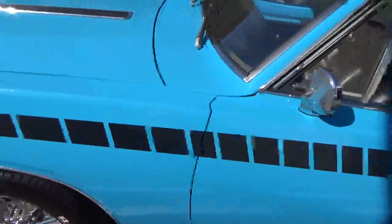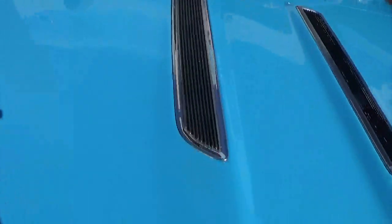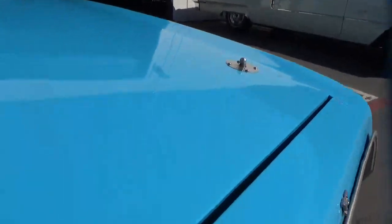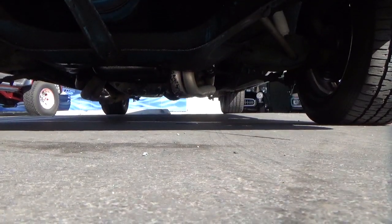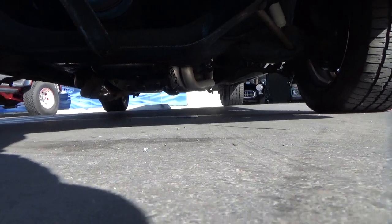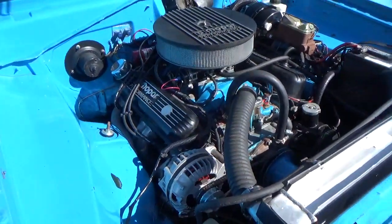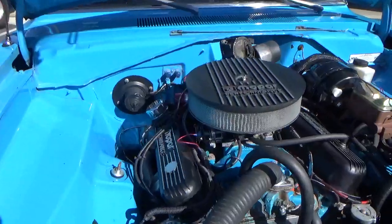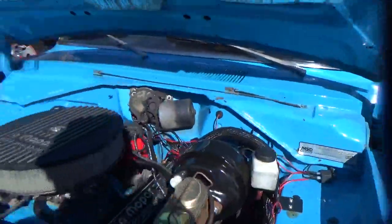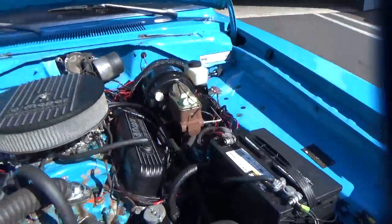Four-wheel disc brakes, light tinting on the windows, good pins. Engine compartment is sanitary — 318 small block with powder-coated headers. It has the production plate, and I have a picture of that online. Power booster, aluminum radiator. Neat and clean.